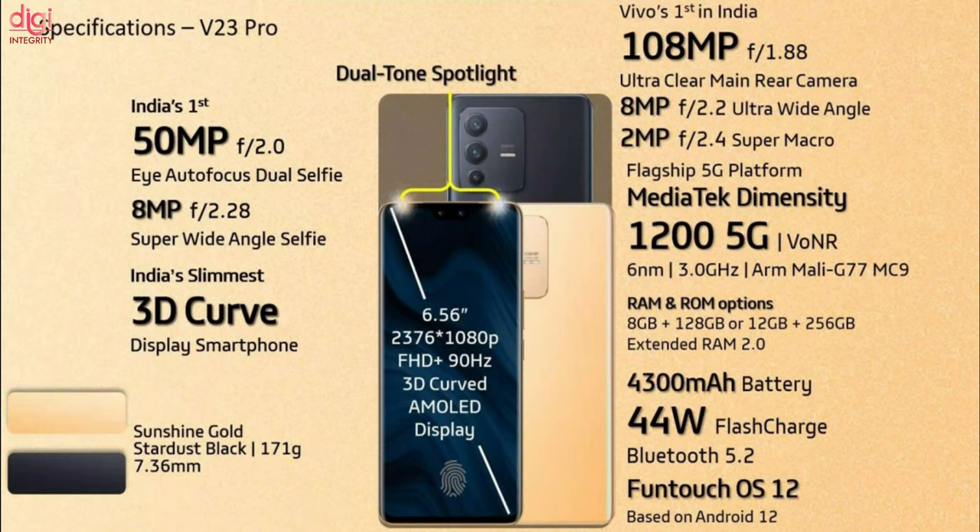The Vivo V23 Pro 5G comes with a 6.56-inch Full HD Plus 90Hz AMOLED display. It runs on the same Dimensity 1200 processor, but the camera is a 108MP triple rear camera setup. It comes with a 4300mAh battery which also supports 44W fast charging.